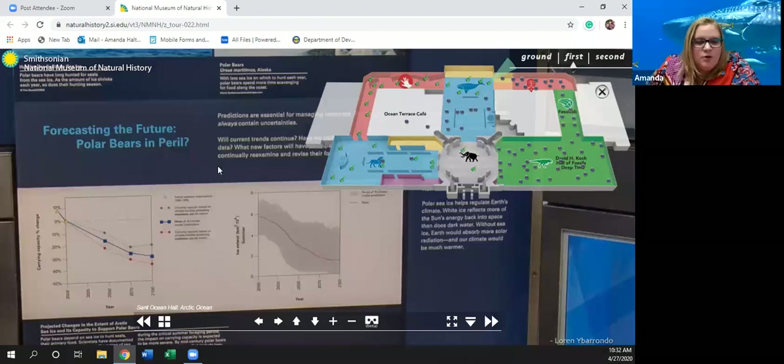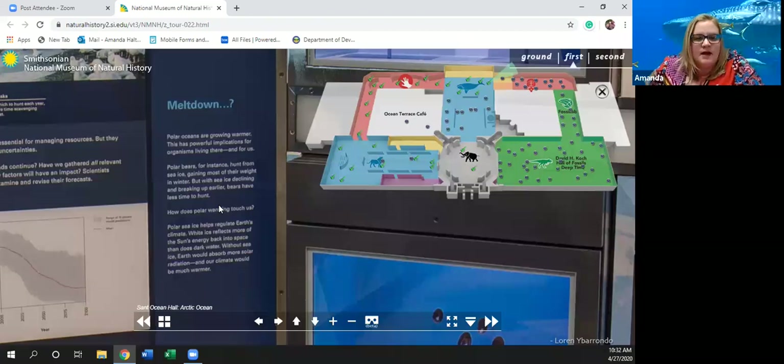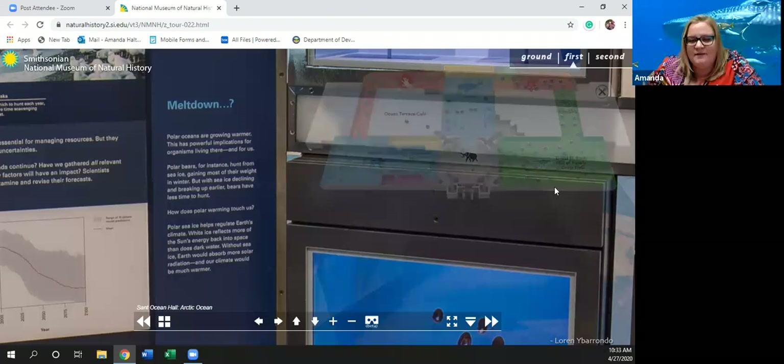The polar oceans are growing warmer — this has powerful implications for organisms living there and for us. Polar bears hunt from sea ice, gaining most of their weight in winter. But with sea ice declining and breaking up earlier, bears have less time to hunt. Polar sea ice helps regulate Earth's climate — white ice reflects more of the sun's energy back into space than does dark water. Without sea ice, Earth would absorb more solar radiation and our climate would be much warmer. Our hot summers would be even hotter and we might not even have winter.